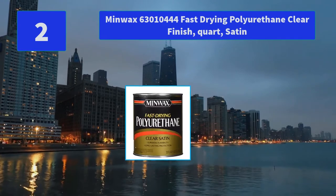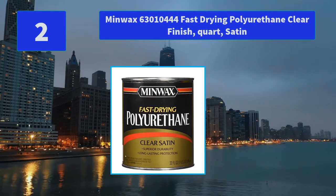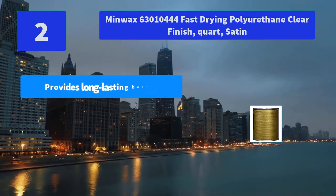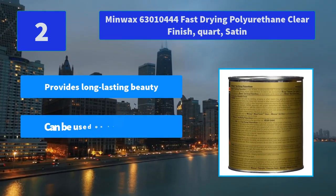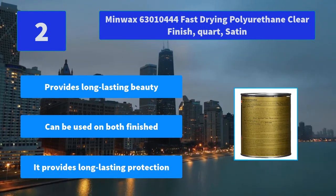No. 2: Minwax 63010444 Fast-Drying Polyurethane Clear Finish quart satin. It provides long-lasting protection and beauty to interior wood surfaces such as furniture, doors, and cabinets. Main features: provides long-lasting beauty, can be used on both finishes, provides long-lasting protection.